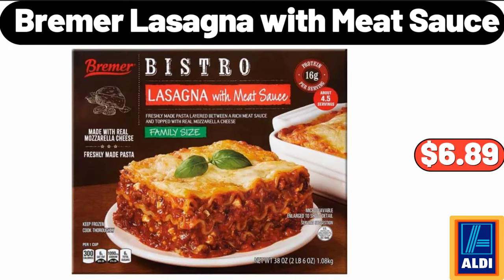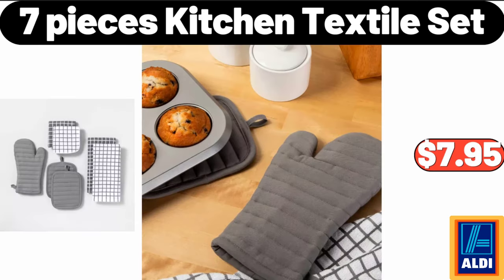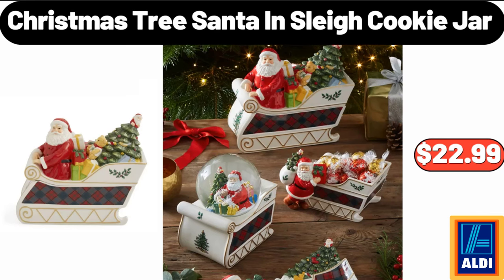Bremer Lasagna With Meat Sauce, $6.89. 7 Pieces Kitchen Textile Set, $17.95. Christmas Tree Santa in Sleigh Cookie Jar, $22.99.